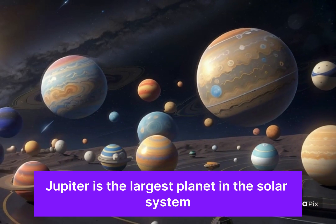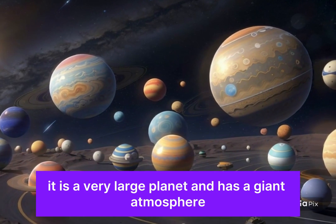Jupiter is the largest planet in the solar system. It is a very large planet and has a giant atmosphere.